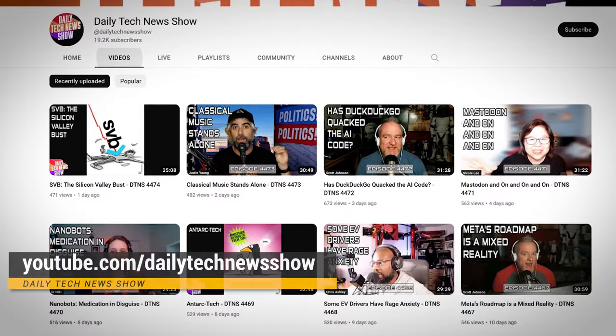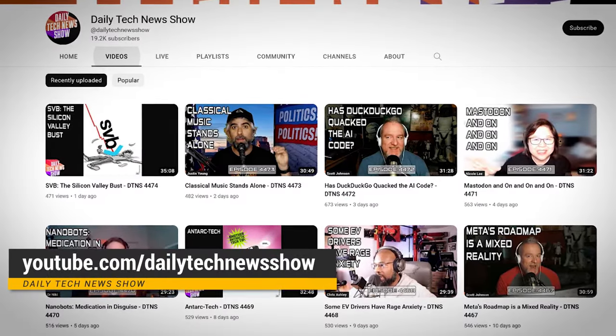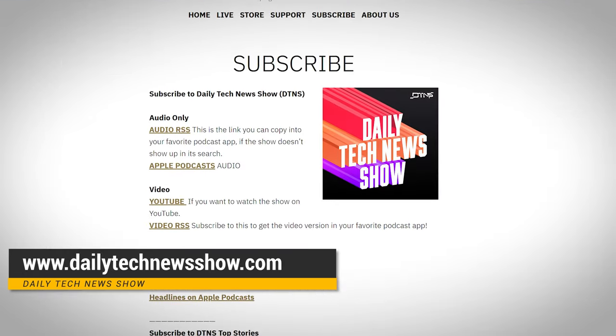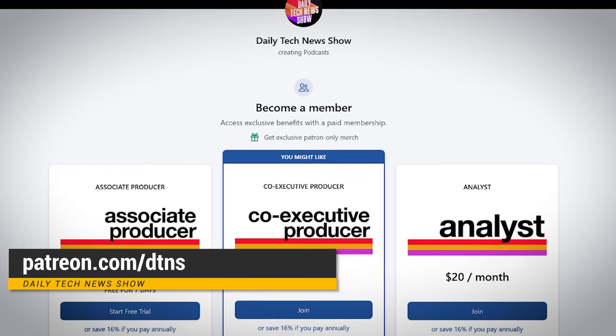Being tech support for a family member is a lot. These tools can help make that task easier and a little less stressful. These aren't the only tips you may need — share your own family tech support suggestions with other members of the audience. If you want more great tech news and info, subscribe to our channel at youtube.com/dailytechnewsshow, get the podcast at dailytechnewsshow.com, and support us on Patreon at patreon.com/DTNS.